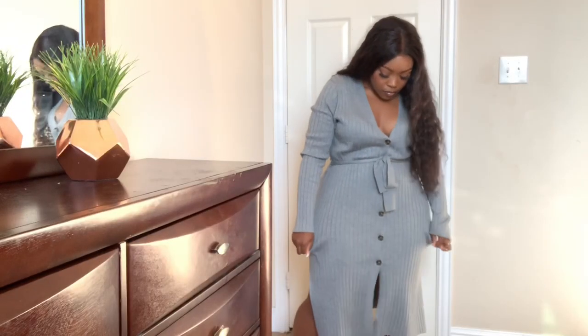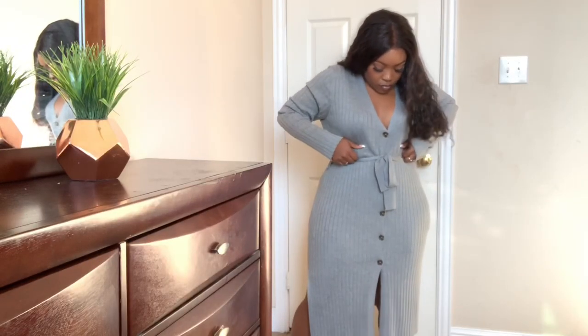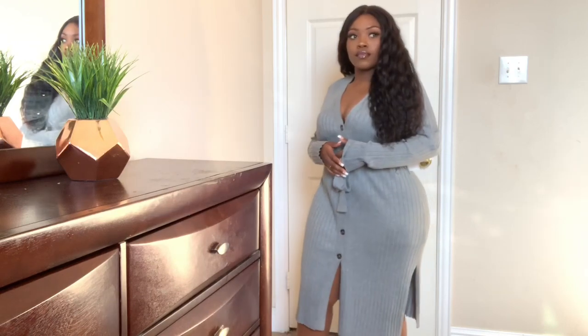For outfit number one, what I got was this super duper cute gray knit sweater dress. Y'all, this was probably one of my favorite items out of everything. Y'all will definitely see the rest because they are cute too, but this one was definitely in my top five — though I think I only got five items. Long story short, I love this dress. It's so nice, so cute. The material is nice — it's sturdy, it's not thin, it's not too thick.